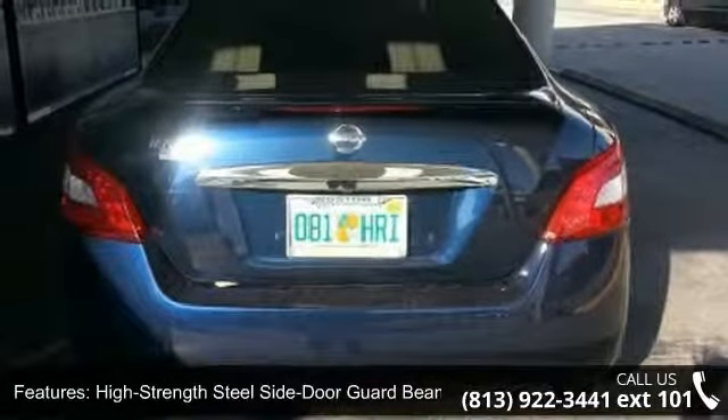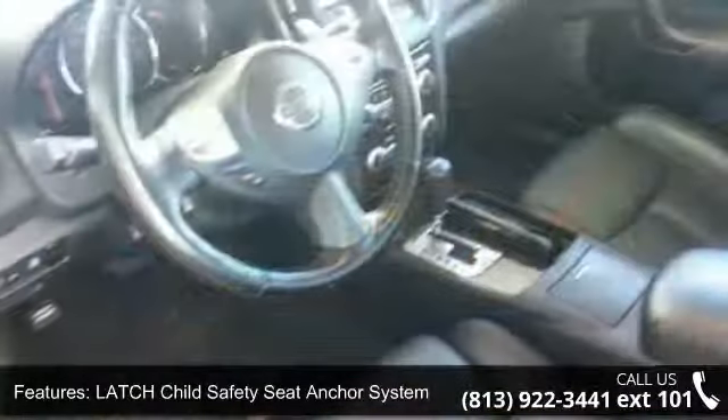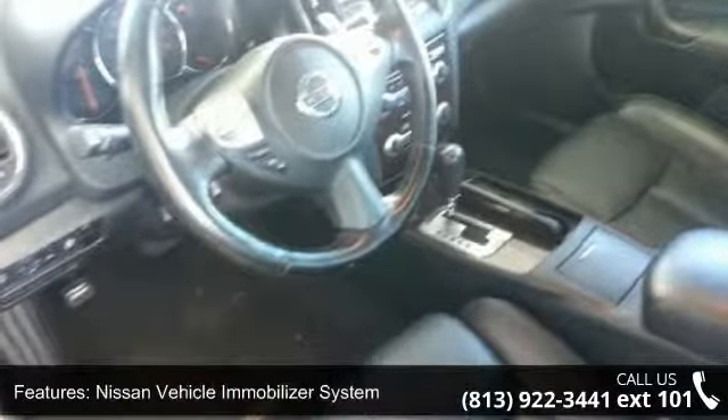Nissan vehicle immobilizer system, seat-mounted side impact airbags, vehicle security system and 8-speaker audio system.